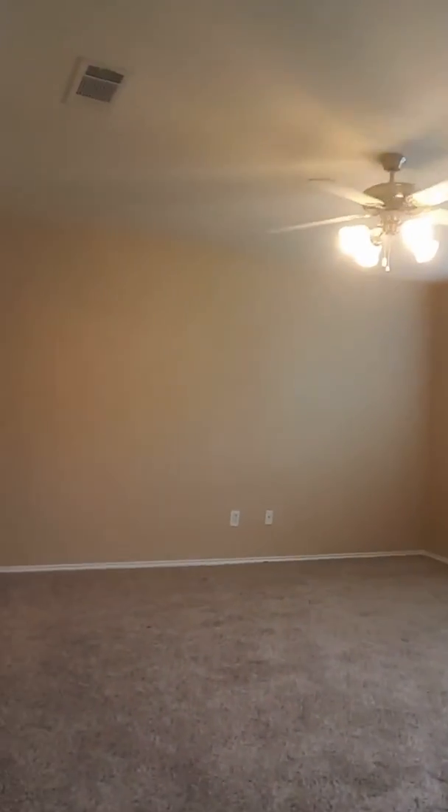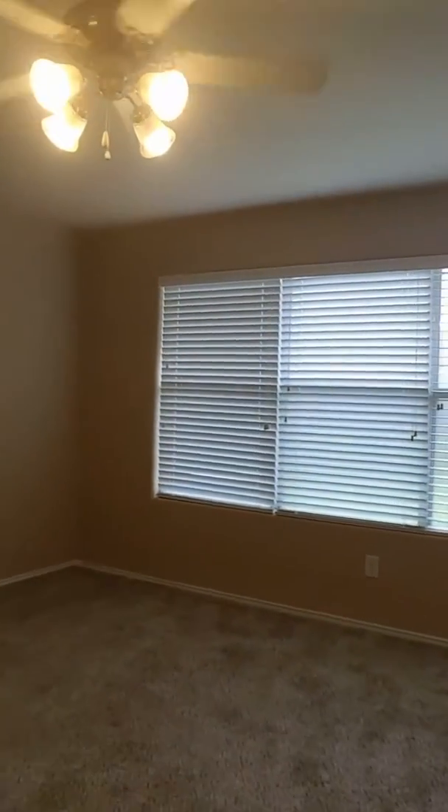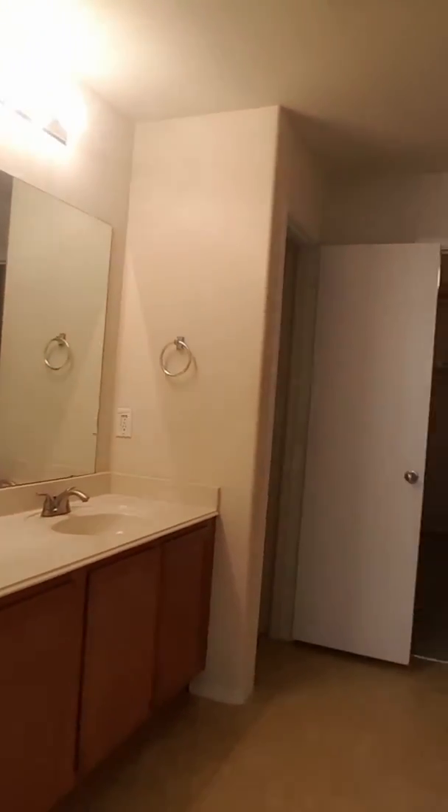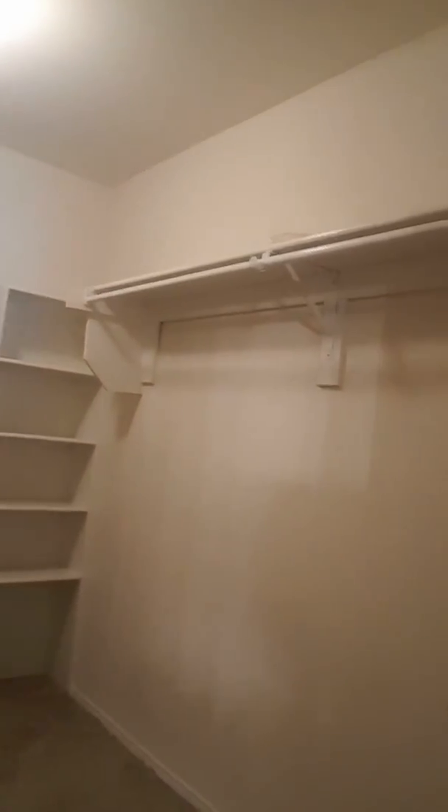Here's the master bedroom — very large, brand-new carpet, still smells new. Two-inch wood blinds. We have a linen closet and a closet that's big enough to put my car in.